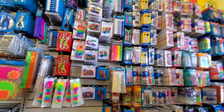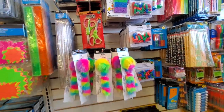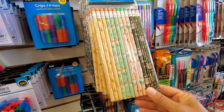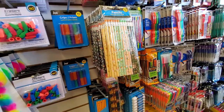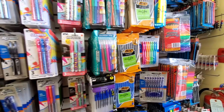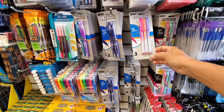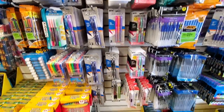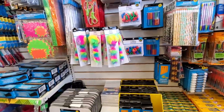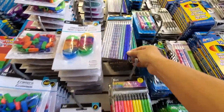We're in Dollar Tree and they have all the school supplies and I love it. Look at this pen. Oh my gosh, look at these pencils. Those are cute. Belt tip pens. Oh my gosh, this is a terrible place to come if you enjoy stationery. Look at these — they are cute.